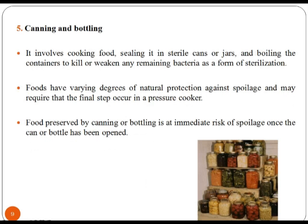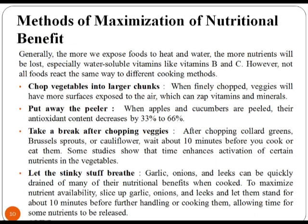Canning and bottling involves cooking food, sealing it in a sterilized can or jars, and boiling the container to kill or weaken any remaining bacteria as a form of sterilization. Foods have varying degrees of natural protection against spoilage and many require that the final step occur in a pressure cooker. Food preserved by canning and bottling is at immediate risk of spoilage once the can or bottle has been opened.